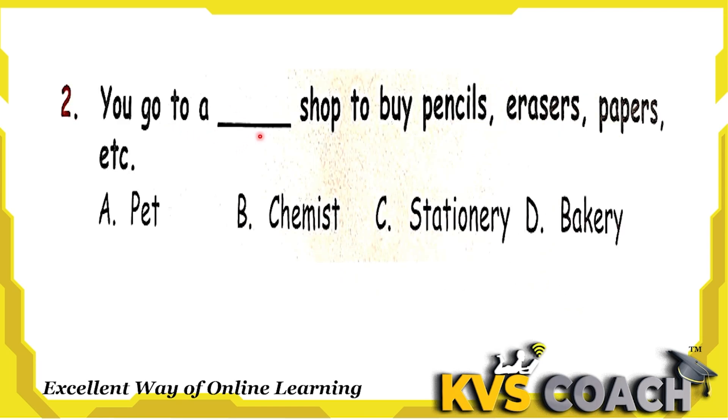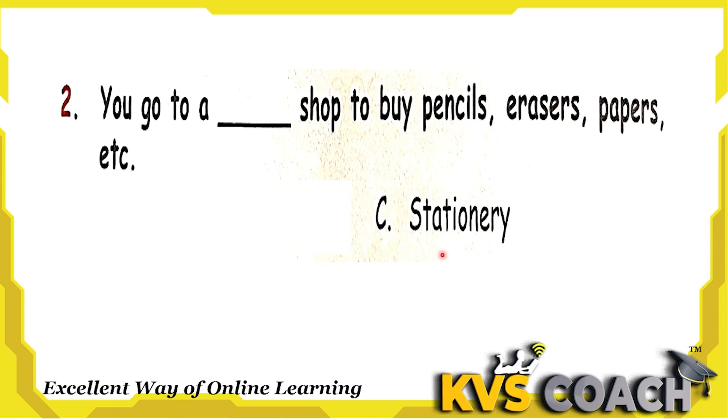Next question: you go to a dash shop to buy pencils, erasers, papers, etc. Option A is pet shop — we go there to buy pets like cat, dog, parrots, etc. Option B is chemist — we go there to buy medicines. Option C is stationery — we go there to buy pencils, erasers, papers, etc. Option D is bakery — we go there to buy cakes and cookies. So the right answer is stationery. Option C is the right answer.